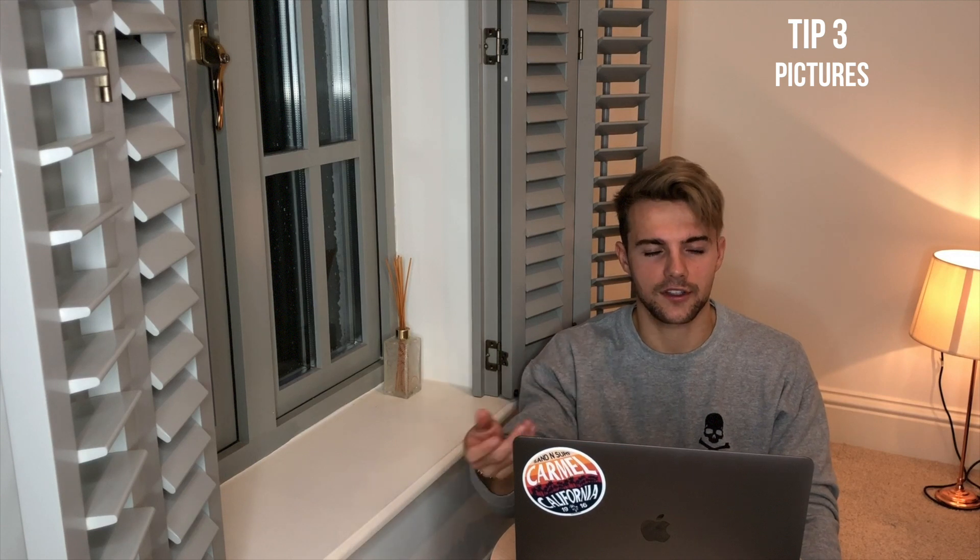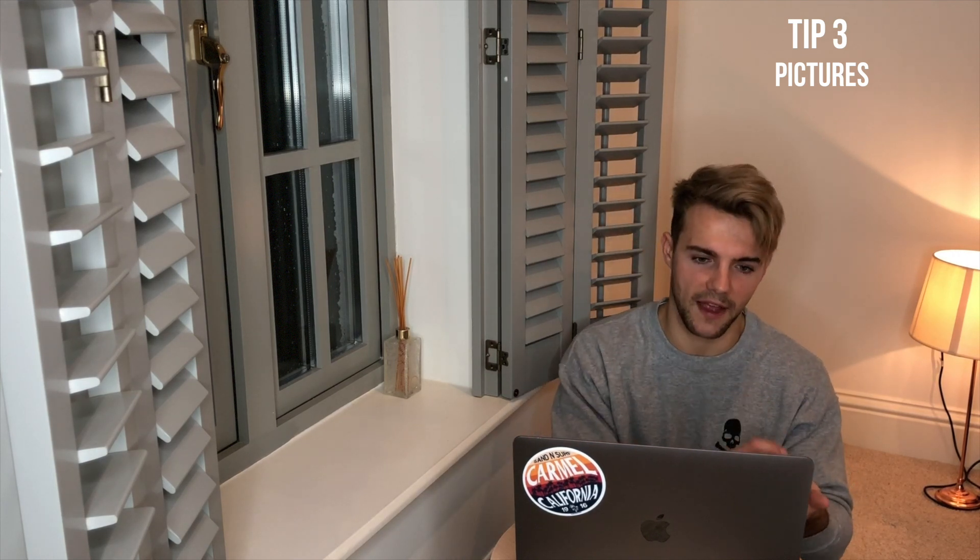Number three: pictures. This is a sure-fire way to guarantee you're going to get the cut you want. With technology these days, there's absolutely no reason not to have a few different styles screenshotted on your phone to show your barber. Before or when you're in the chair, talk your barber through each of the styles, why you like them, show them the pictures, and throughout the haircut keep showing them the picture to make sure he is heading towards that style.